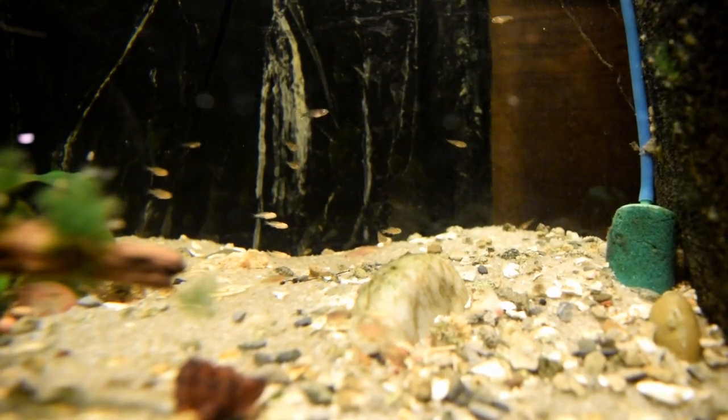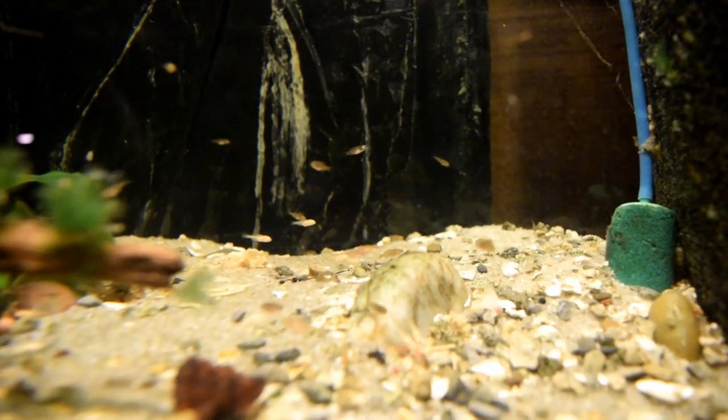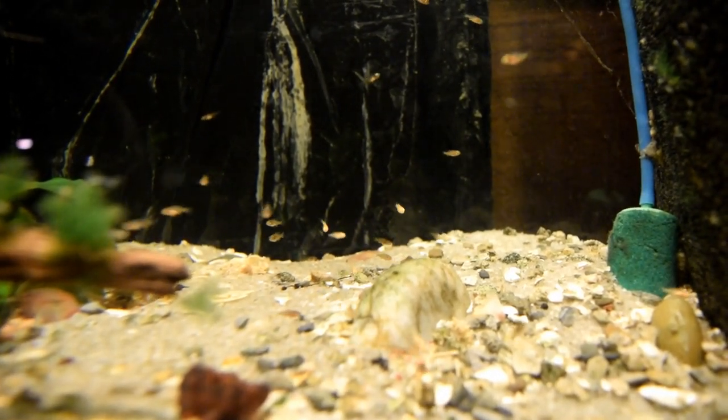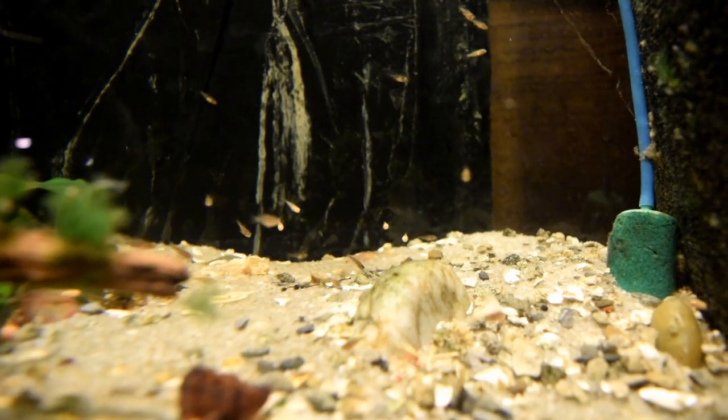Spent nothing. I already had plans to get these babies out, did it, stuck with my plan, and everything turned out great. This has been a Peacock Cichlid Tale — thanks for watching.